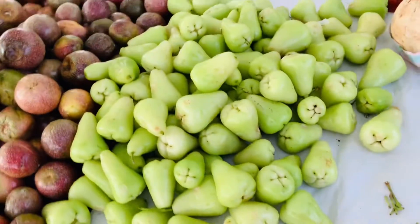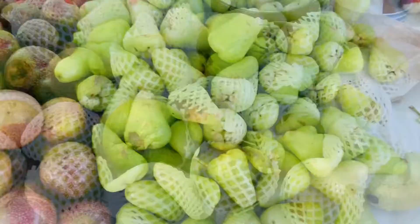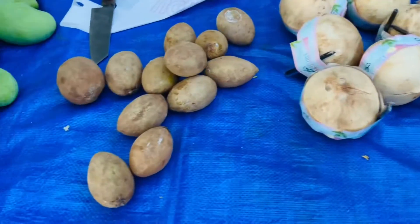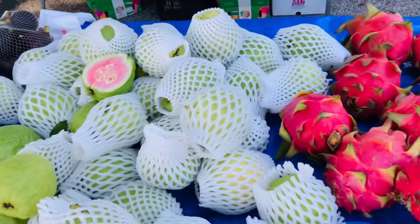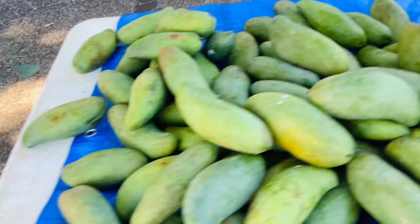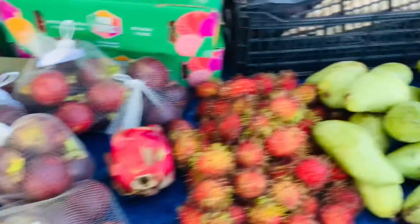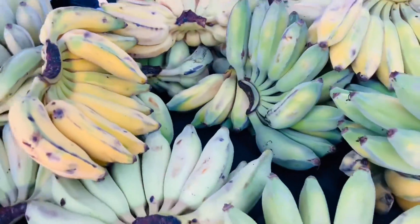And this is another one — jambu, green skin guava, sapote, coconut, mango, durian, dragon fruit, mangosteen, mangoes — a lot of many kinds. And this is carambola star fruit. This is, and a lot of bananas, many kinds of bananas.